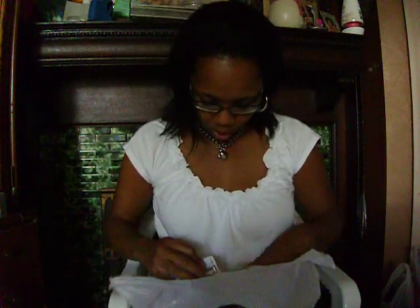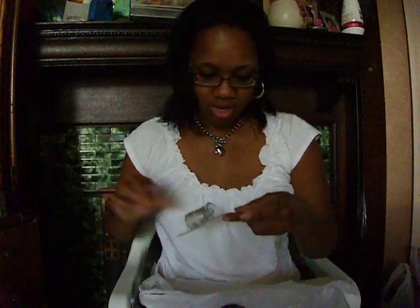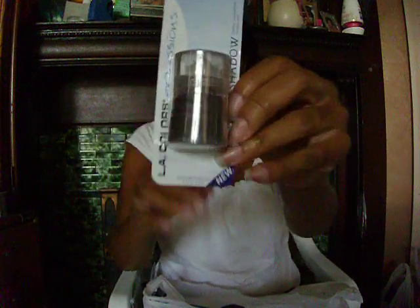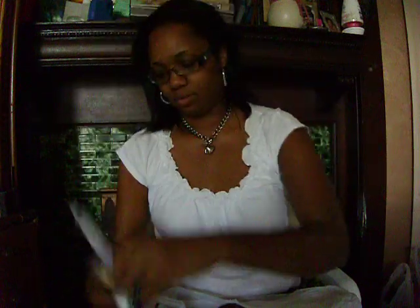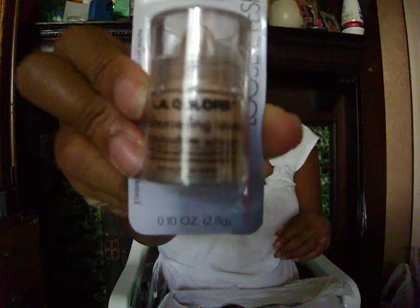Then I found some loose eyeshadows, which are probably equivalent to MAC's pigment. I found this one called Radiant. Then Snow White, Black Pearl, Sunshine, Lollipop — which I think is so cute, I already have something like this in MAC. And I found Honeysuckle, which is close to that Radiant I think. And that's it for the loose eyeshadows.